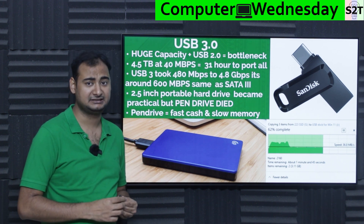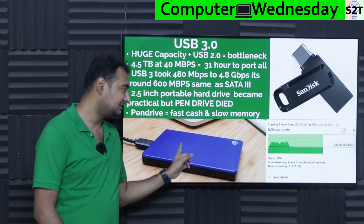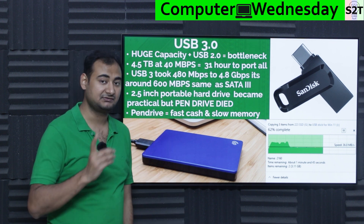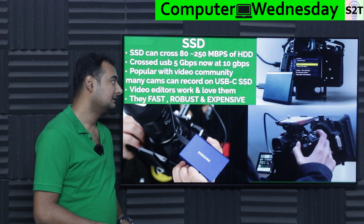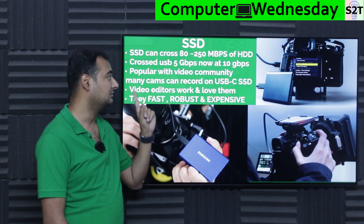Pen drives died. If pen drives are slow, why not use a mechanical system and at least enjoy the capacity benefit? So external mechanical hard drives became successful, pen drives slowly died out. That was the end of the pen drive era, because of USB 3.0's 5 Gbps (around 600 Mbps).